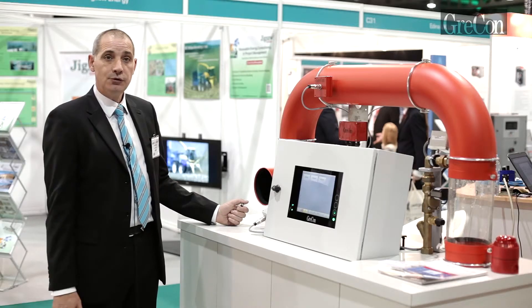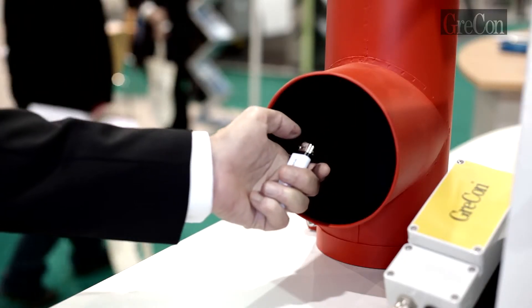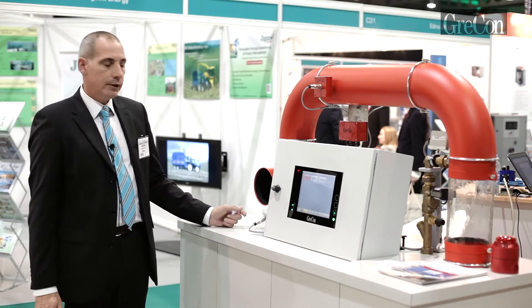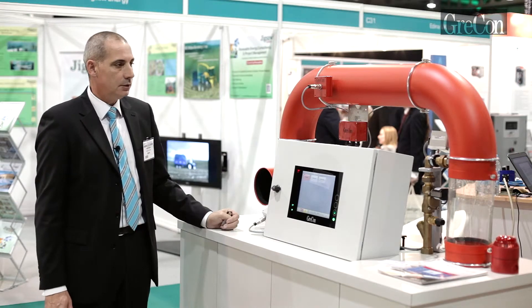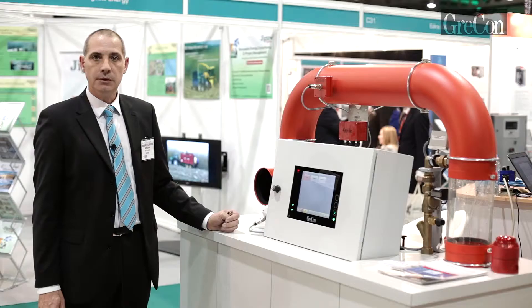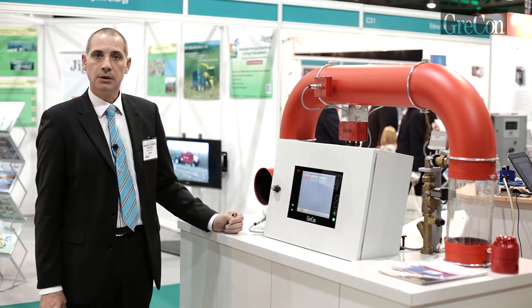Allow me to demonstrate the Grecon system. What I've done there is I've introduced a spark to the system. The detector has picked up the spark and sent a signal to the control console, which has sent a signal to the extinguisher to operate downstream of the detector and carried out extinguishment of the spark.